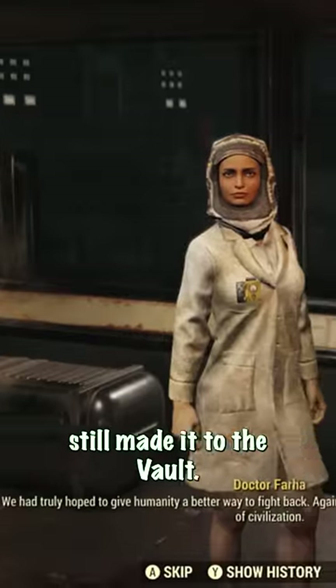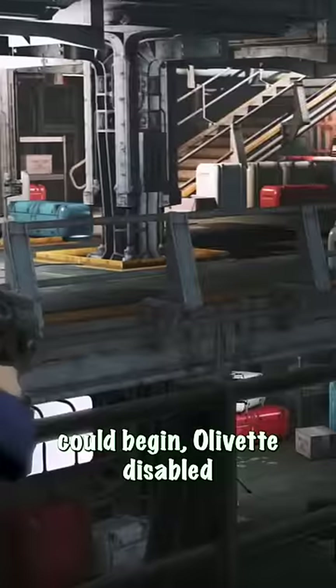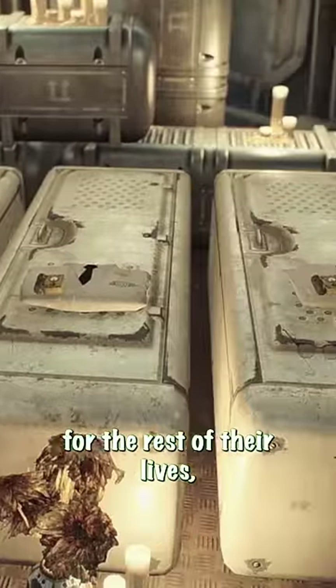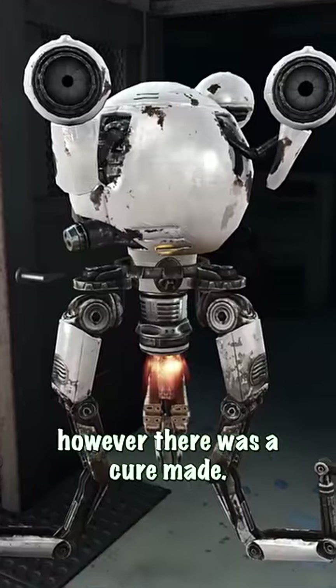However, three scientists still made it to the vault. Before the human testing could begin, Olivet disabled all the nozzles and sealed all access to the secret area. This doomed the scientists for the rest of their lives; however, there was a cure made.